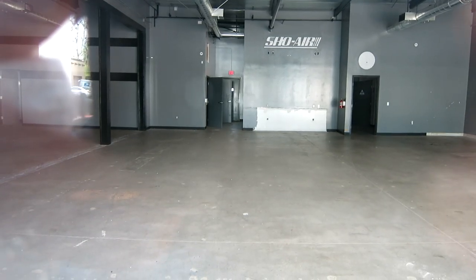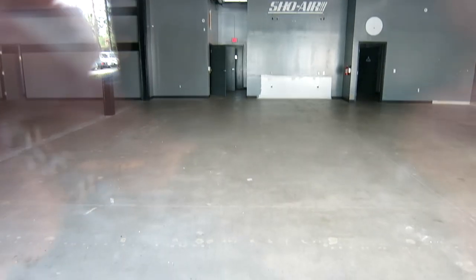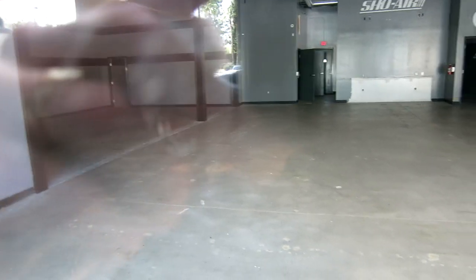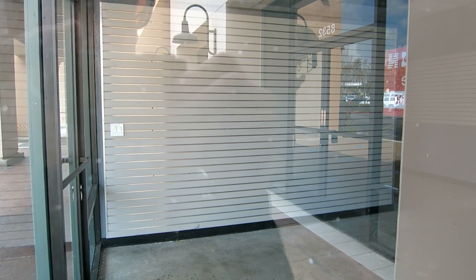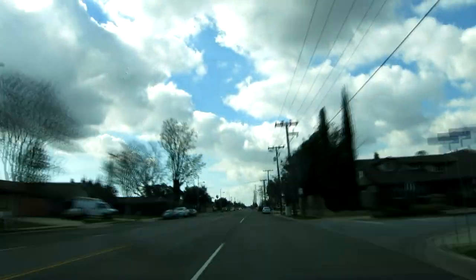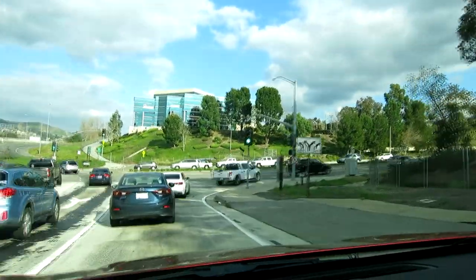Ladies and gentlemen, good morning — here is the old bike shop. My goodness gracious, this place looks epic right here. This space is large and in charge; we need to get some other little action up in here. They still got the slat walls up looking great.